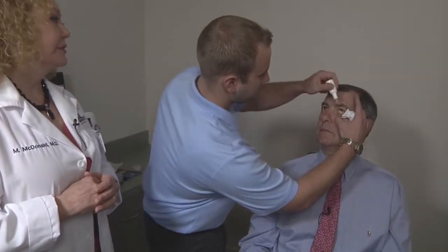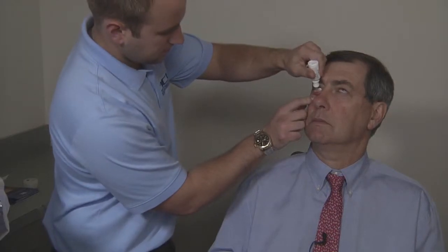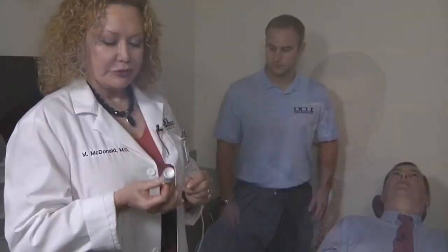We're about to start the treatment. Our first step is to put topical anesthetic in both eyes. This is the lid massager. It will go on either side of the upper and lower lids of each eye, warm up and gently pulsate for 12 minutes, which will extrude the abnormal oils that have collected in the 140 eyelid glands that we all have.